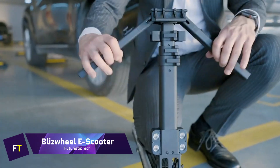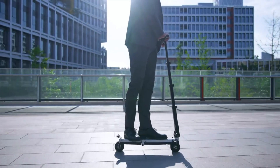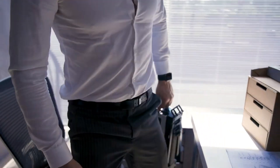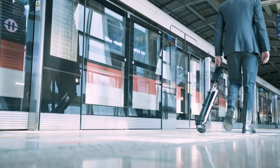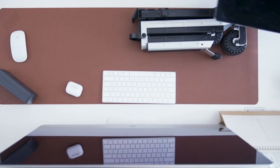The Blizzwheel e-scooter is a compact, quick, and portable device that reimagines the concept of urban mobility. Because it is 70% lighter than typical electric scooters, it is easily transportable and much more efficient to ride. It is possible to store the scooter in your backpack or in the drawer of your desk because it is so small.